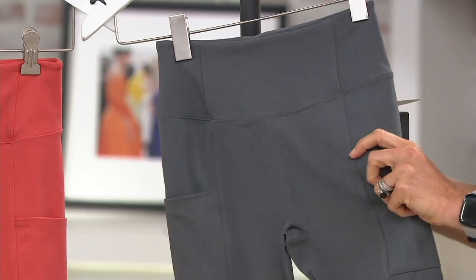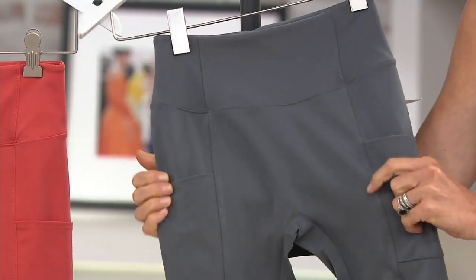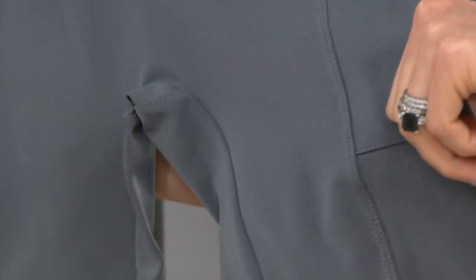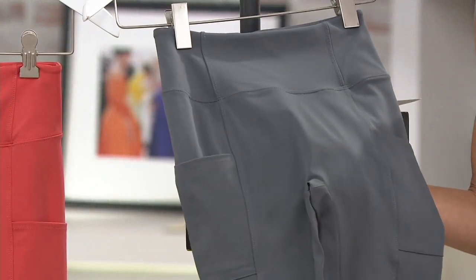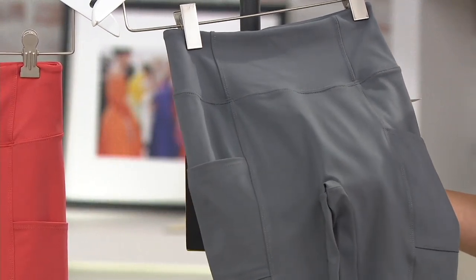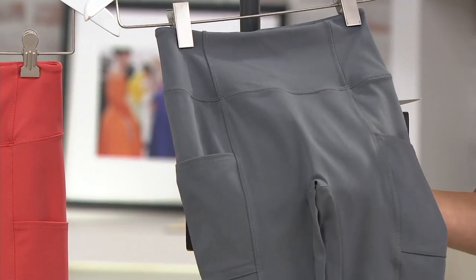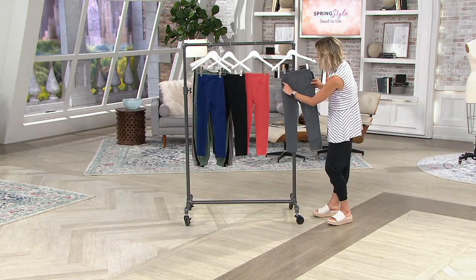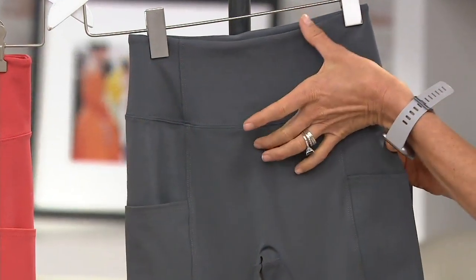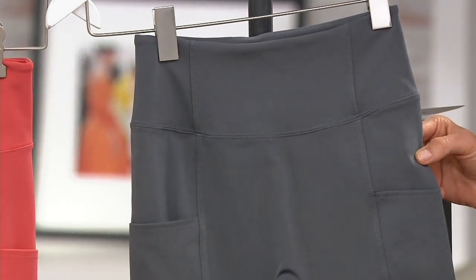We didn't skimp on fabric. You know what we skimped on? We don't have storefronts. We don't have advertising. We don't have really expensive shopping bags and yoga classes at our store. We put all of the effort into the material. So these are the same type of fabric that you would find in the $150 leggings. And in fact, these are wicking — they have that wicking property in them as well. There's a nice thick band, so they go kind of high and they really hold you in, which is fantastic.